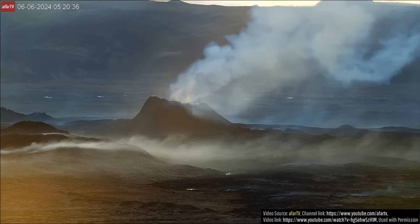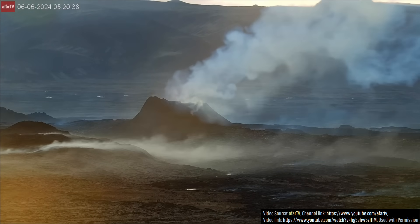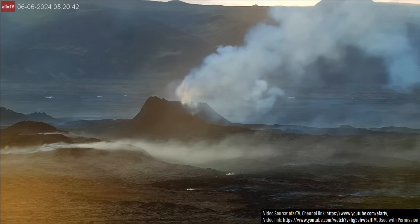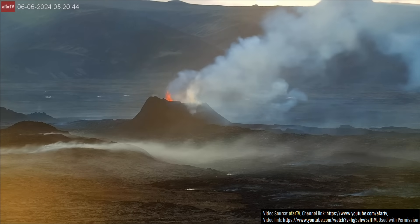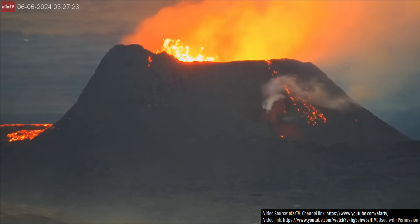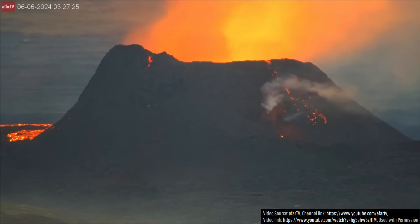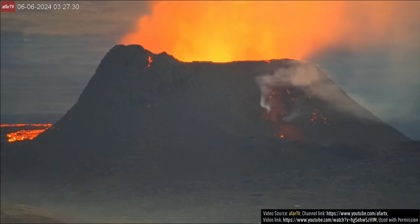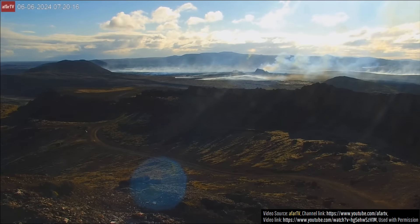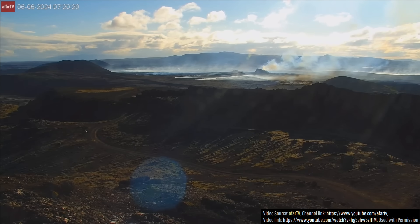In other words, what is currently a trickle of eruptive output — perhaps around 3 cubic meters per second — could continue for a fairly long time. However, I am fairly certain that the ongoing eruption will end far before we pass the 54-day mark reached by the prior March through May 2024 eruption. While the existing lava field might still negligibly increase in area, I believe most new material will instead increase the thickness of near-vent areas.